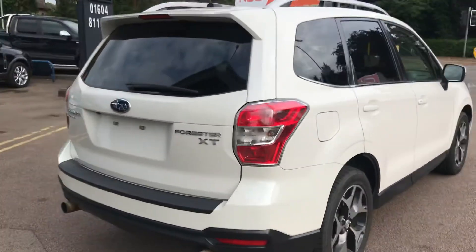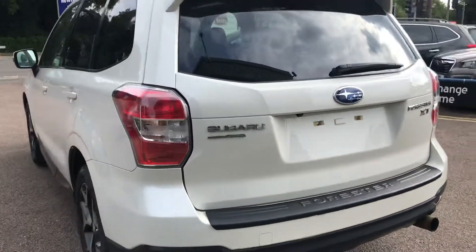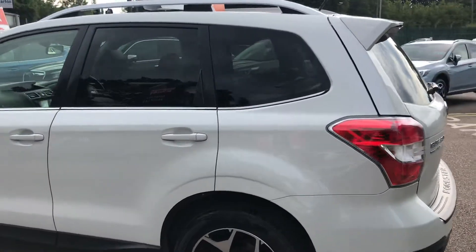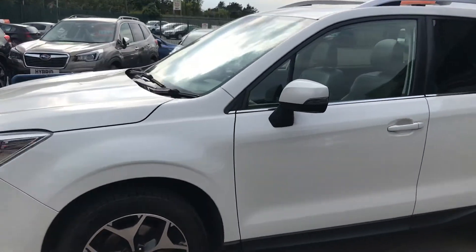This is a 2015, we supplied it some years ago, and it's only done 38,000 miles. It is lovely — just out of its Subaru warranty, but we're selling it as an RAC approved vehicle, so it will come with an RAC warranty.